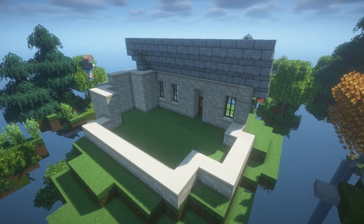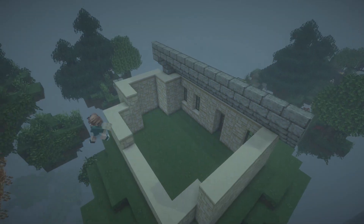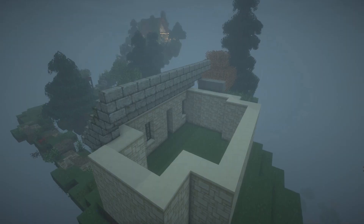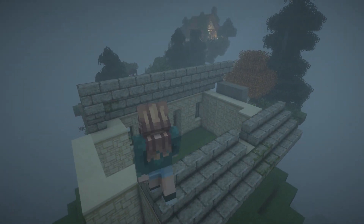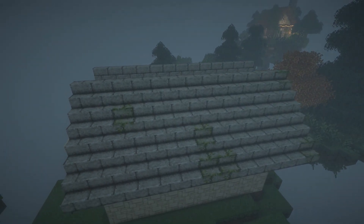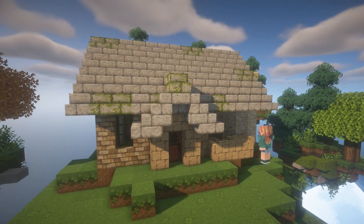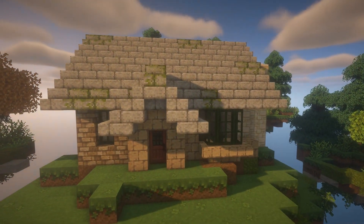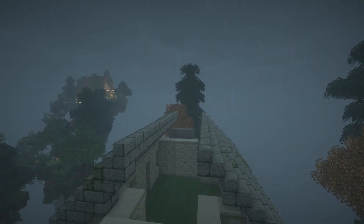This speed build is for a recluse who is into their books and doesn't really like to leave the house much, so I wanted to channel this with a bit more of a gloomy vibe inside. They've also got a little book nook in their living room, which I think is really cozy, but I went for a slightly darker palette for the exterior and interior to try and get the house to mimic the character of the isolated, introverted person that would live there.